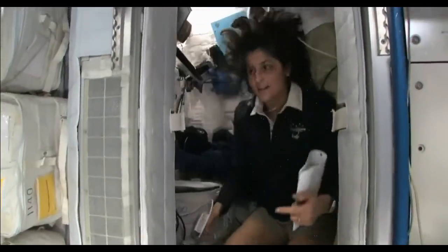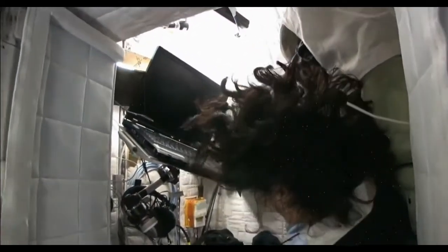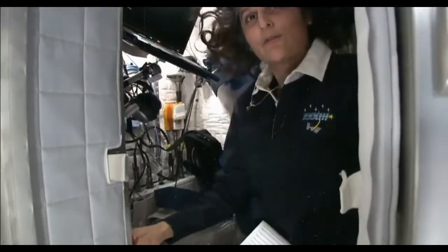The sleep station is also like a little office. We've got a computer in here, a couple of little toys, some books, some clothes and other things that make it sort of like home.